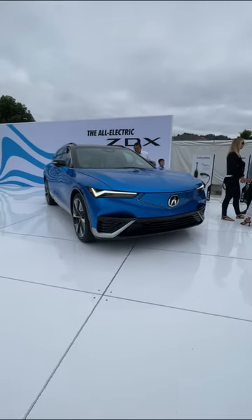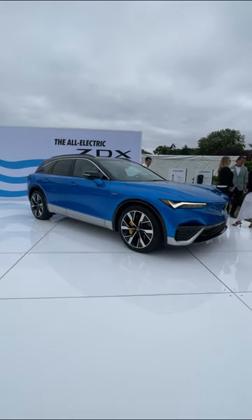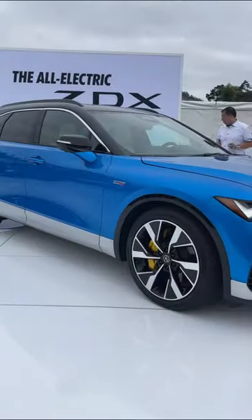We don't have exact pricing yet, but Acura says the A-Spec model will start in the $60,000 range, and this more powerful Type S will start in the $70,000 range.